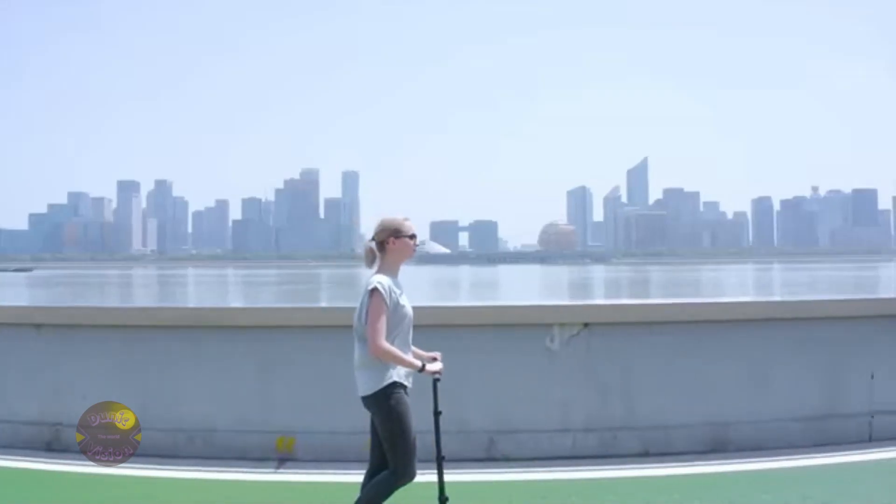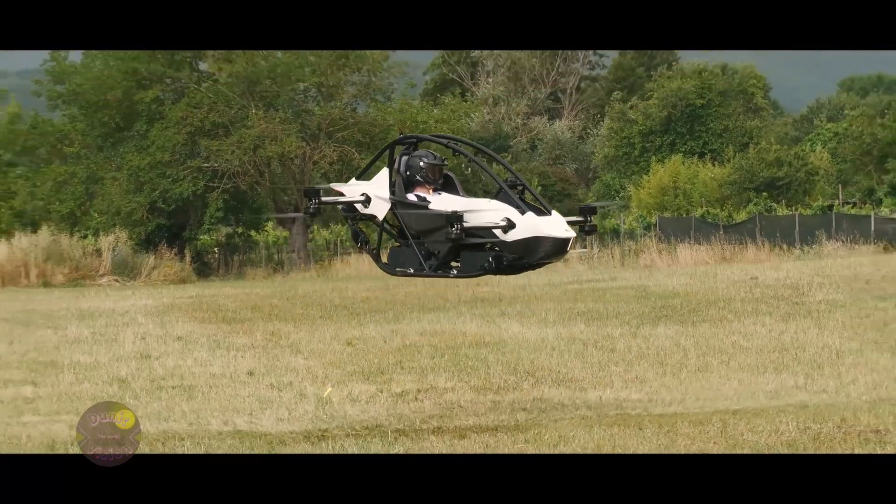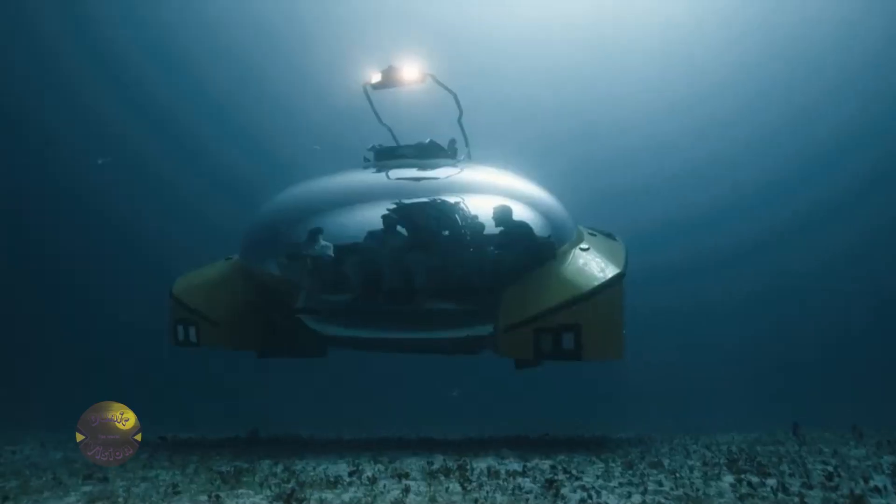Hello, and welcome back to the Dunic Vision Channel. In today's episode, you'll discover amazing innovations you probably didn't even know existed.